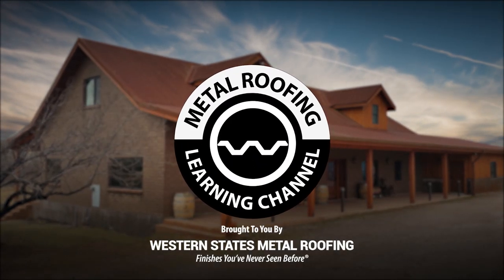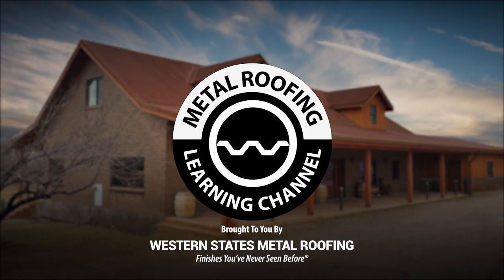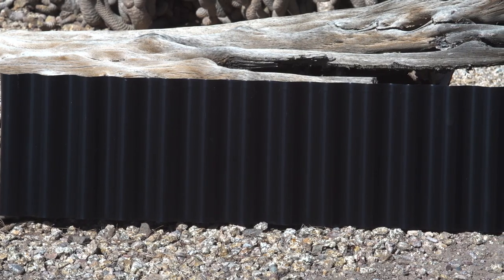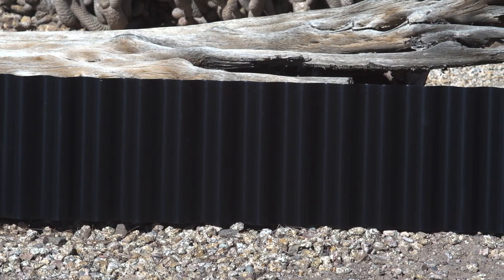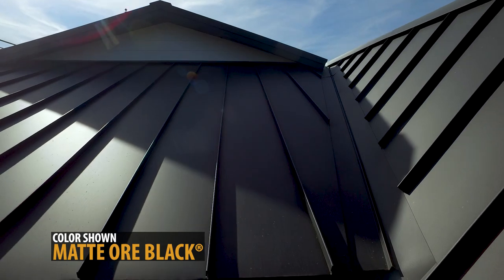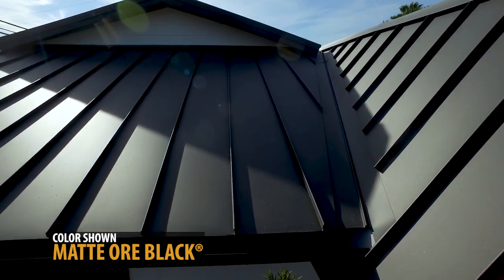Brought to you by Western States Metal Roofing. Why should you use a matte paint finish? Matte finishes are less reflective. This is useful when working with black because it can soften the sometimes harsh appearance that black might give off. Matte colors have a warm, inviting look that's elegant and not as intense as a glossy black finish.